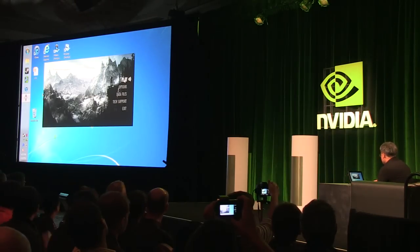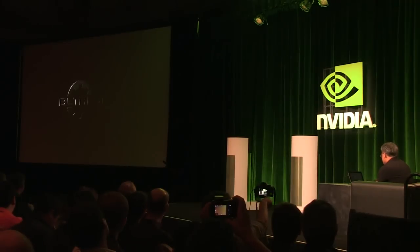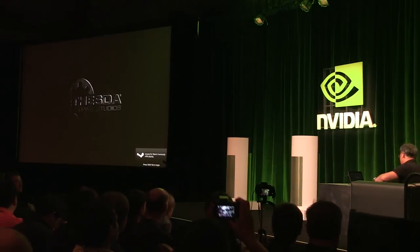This is Skyrim. This is the latest game that just came out, and it's been named one of the top games. Instead of me playing, hey Jonathan, come up and play this for us.